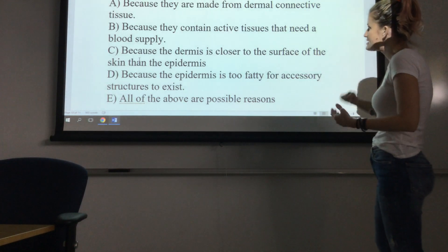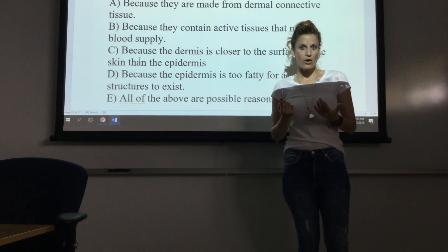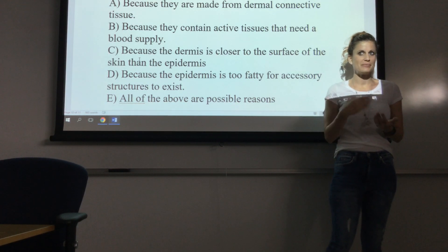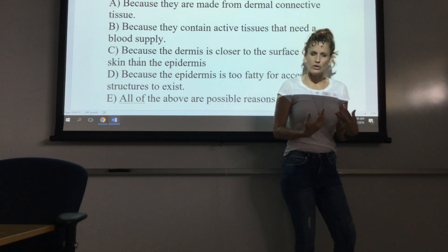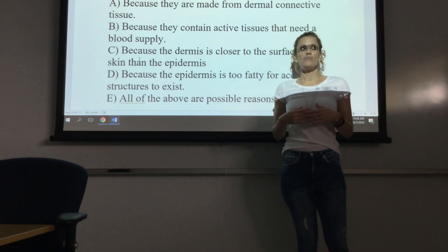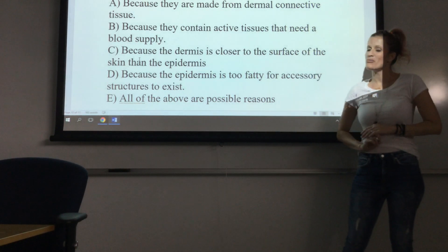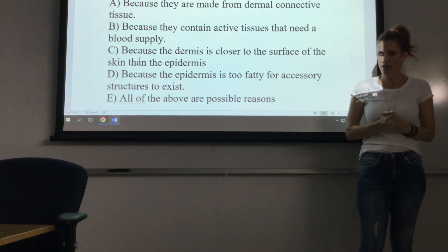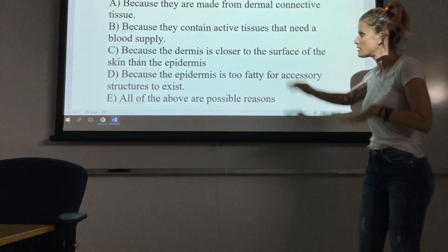Option B: because they contain active tissues that need a blood supply. That sounds viable. The hair grows, so it has living, dividing cells down at the bottom. Nails grow, so there must be living, dividing cells. Sweat glands and sebaceous glands make products, so they have cells producing secretions. These accessory structures are living and functioning, so they do need a blood supply. Remember that the epidermis is avascular — it has no blood — so things down in the dermis have better access to a blood supply. So B looks good.